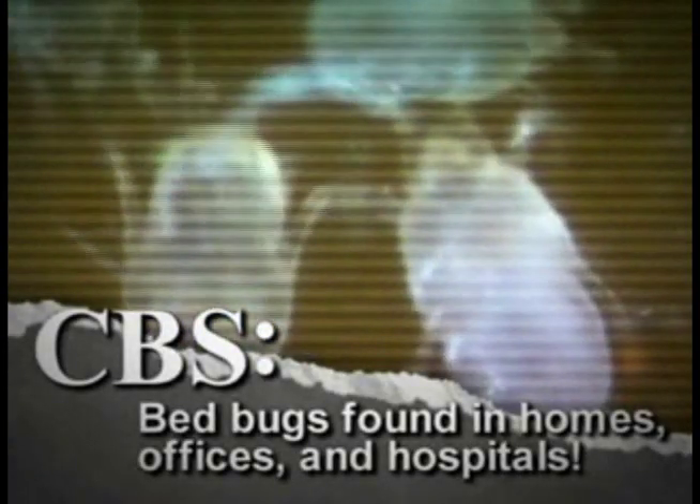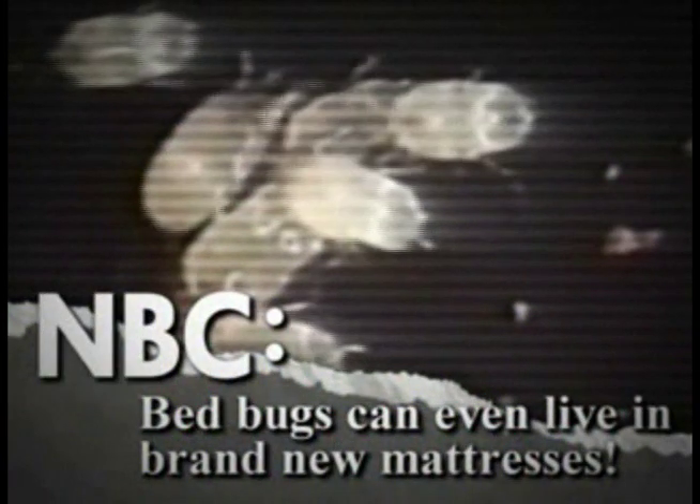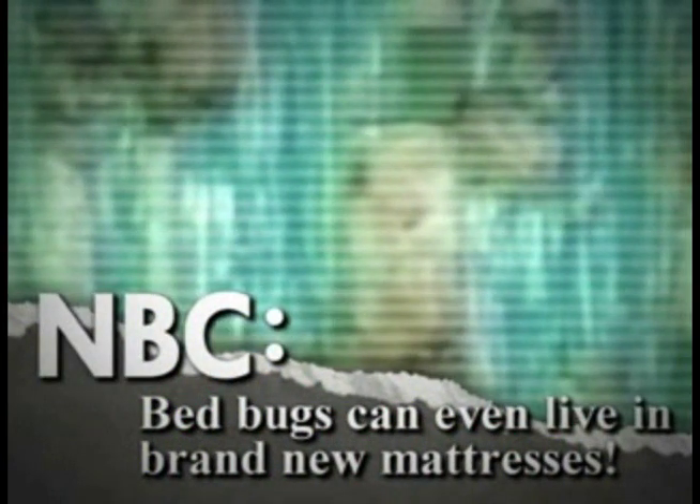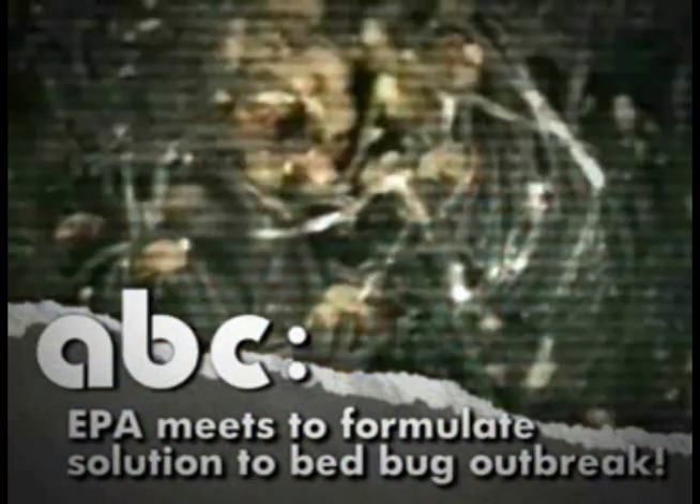CBS reports bedbugs found in homes, offices, and hospitals. NBC reports bedbugs can even live in brand new mattresses. ABC reports EPA meets to formulate solution to bedbug outbreak.